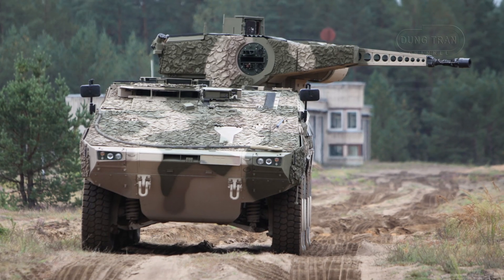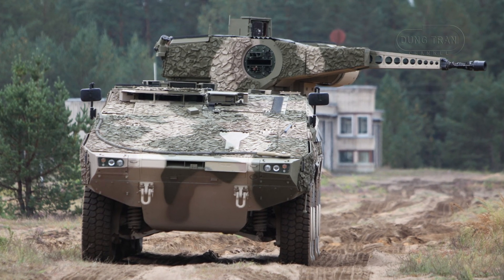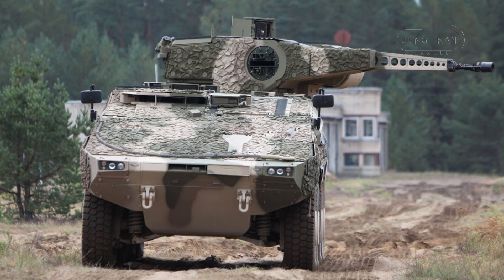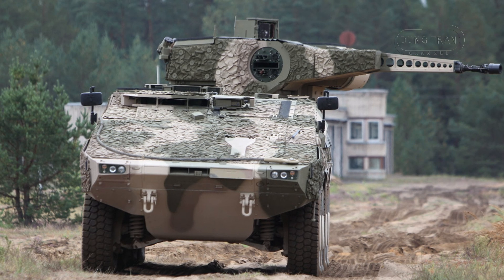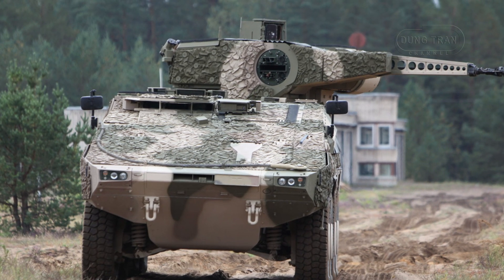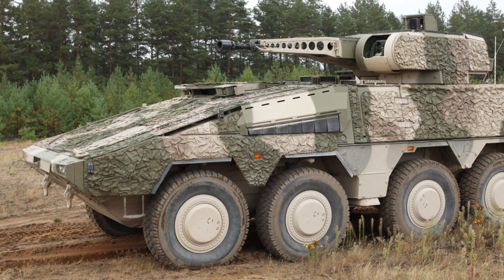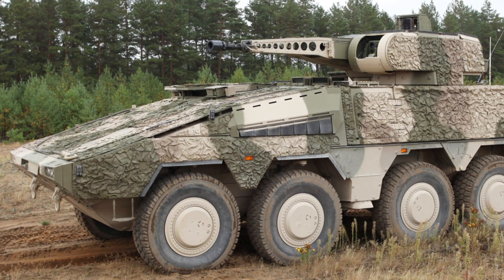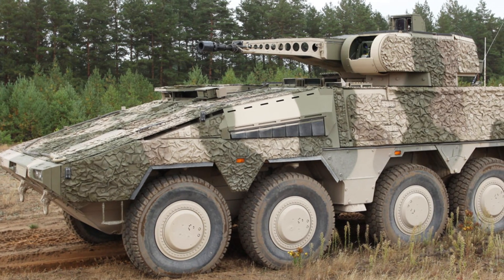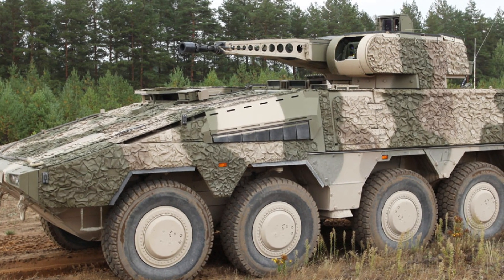While the Boxer RCT-30 is relatively new to the battlefield, its introduction into service with the Dutch Army marks an important chapter in the vehicle's operational history. The Netherlands is the first operator to announce the deployment of the Boxer RCT-30 as part of its efforts to modernize its military and increase its combat effectiveness.